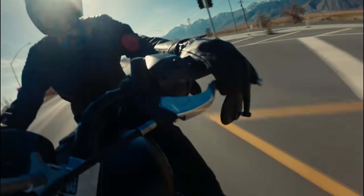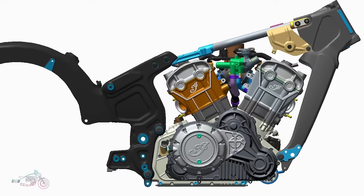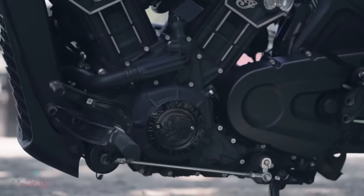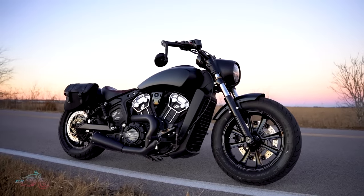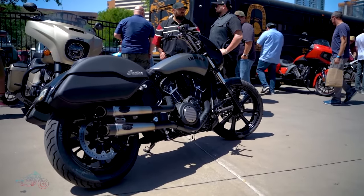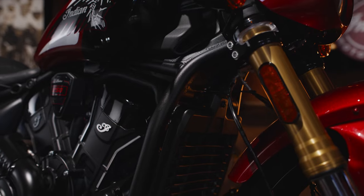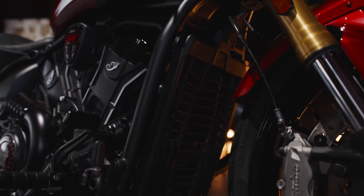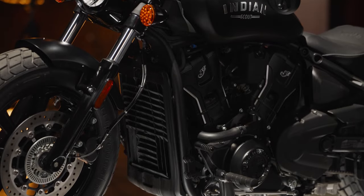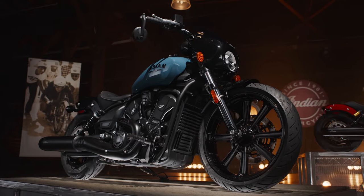Now let's talk about the second monumental change: the frame. The Scouts we've known and loved were built around a cast aluminum frame with the engine doubling as a stress member. It was sleek and innovative, but it had its limits — especially for those of us who love to customize our rides. The 2025 Indian Scout is switching things up with a steel frame. This means the new Scout isn't just more rugged — it's also a lot friendlier for custom jobs.